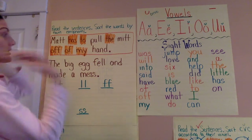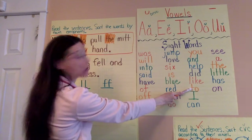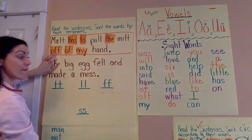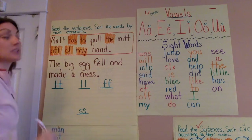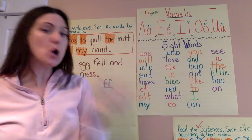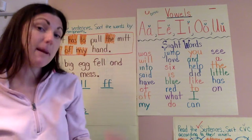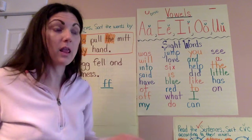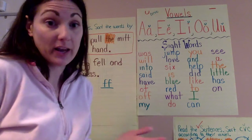I believe all of these sight words are on our list already. Has, to, the, off, of, and my. So those are our snap words — I call them sometimes. You should look at them and just know them at the snap of a finger, because these are words we see very often in our reading. A lot of sight words don't follow the rules for sounding out words, so sometimes you just have to know them by looking at them.